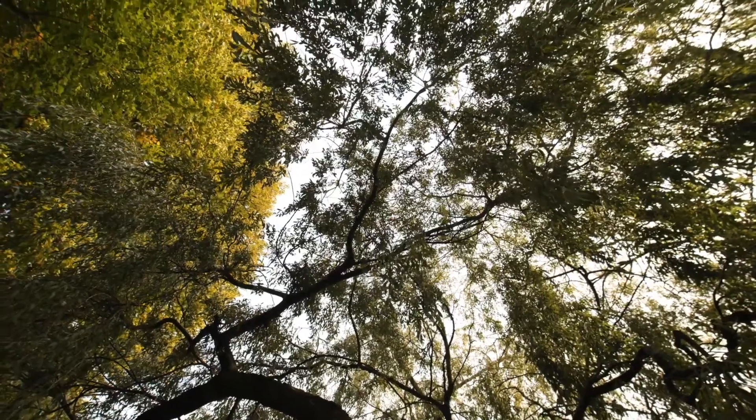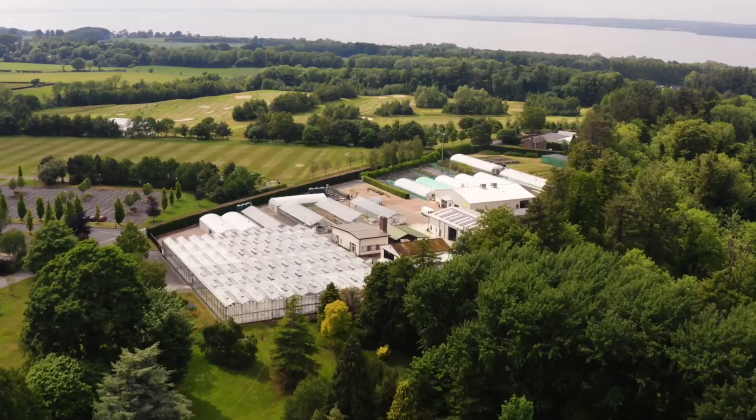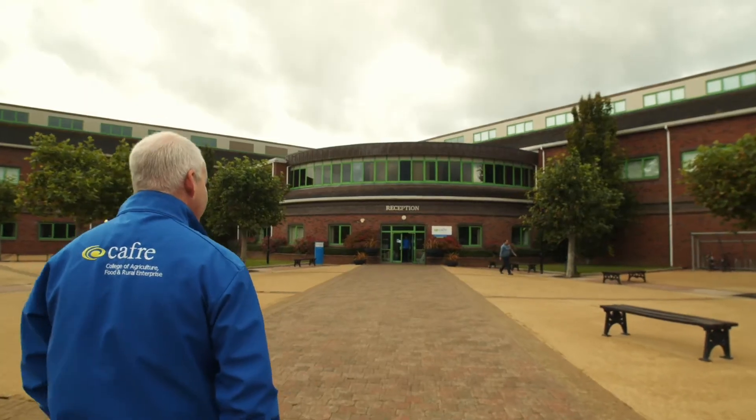It is a beautiful place to study with a lot of investment in teaching and learning resources, and it doesn't stop there. Over the next number of years there will be even more investment in new staff and student accommodation and science facilities. Greenmount really is the place to be and has lots to offer. So welcome and I hope you enjoy our virtual tour.